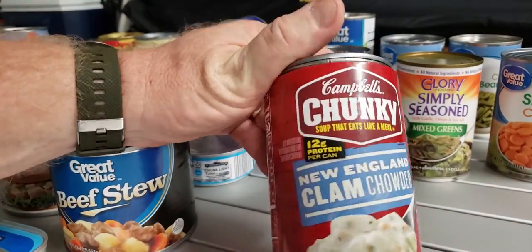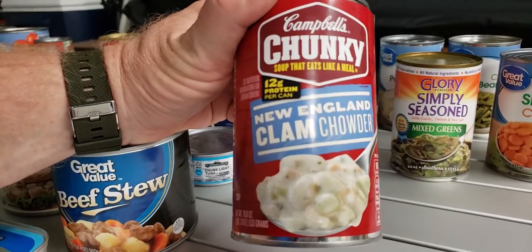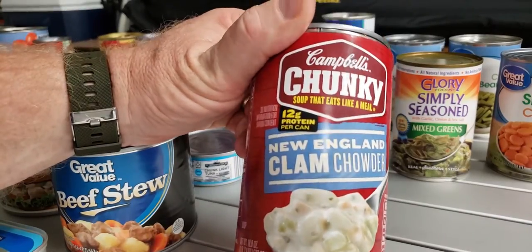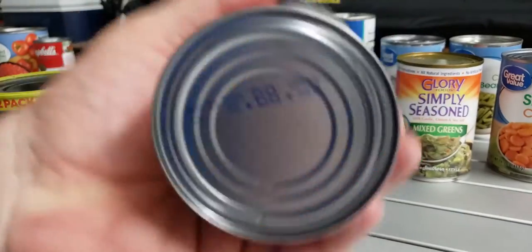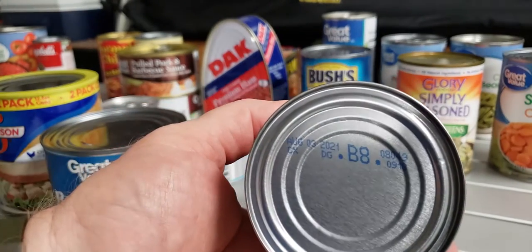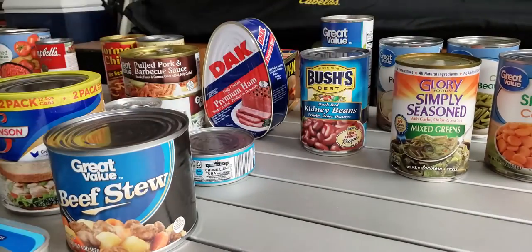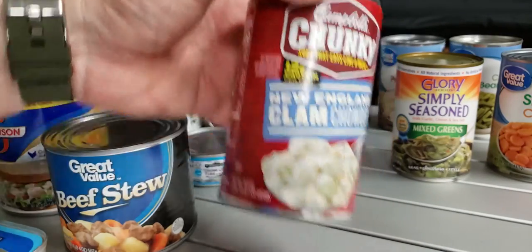Any type of Campbell's Chunky soup — everything is in there, it's all ready to go. You open it and dinner is served. They have a pretty decent shelf life; this one is good to August 2021. You're getting 12 grams of protein per can — you just can't beat that.